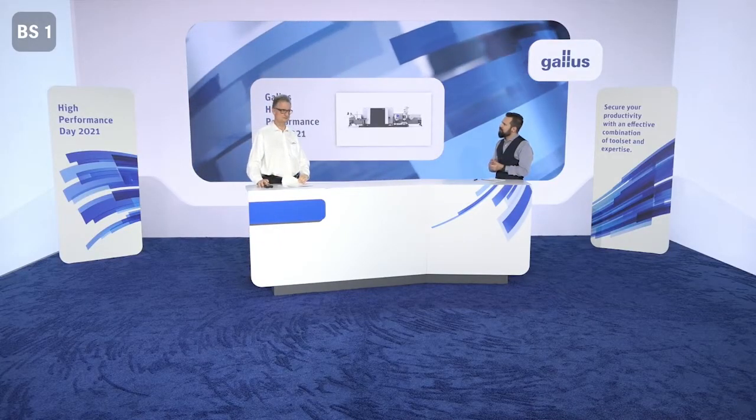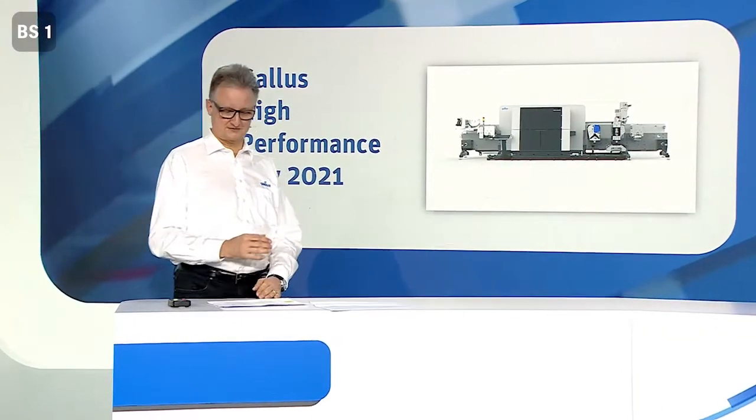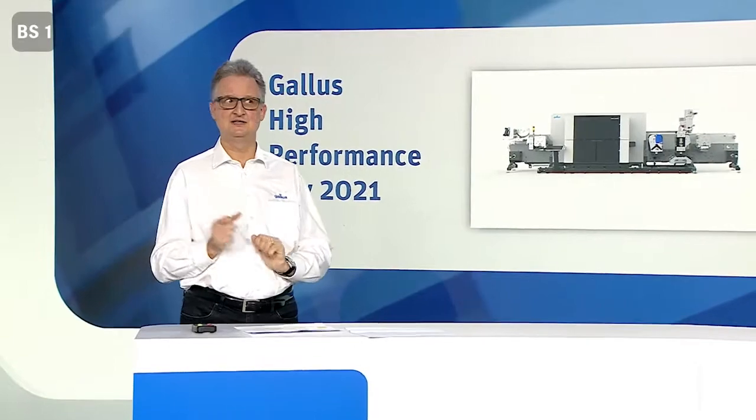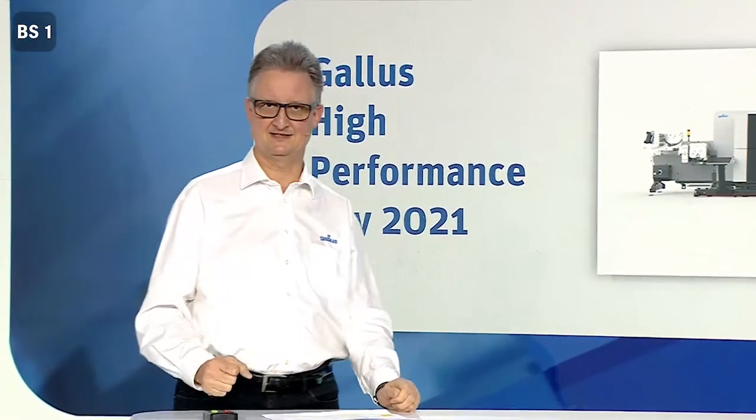So low viscosity inks require very small ingredients to avoid blocking the nozzles. What's really new about the Gallus low migration solution on the Labelfire? For us, the low migration ink is our key component, and the choice of the right ingredients is of the essence. They have to be compliant with the European print association regulations, or EIPIA, and they have to meet the Swiss ordinance criteria. However, the available ingredients are becoming fewer due to steadily changing legal regulations, and it's also all about the purity of these ingredients.